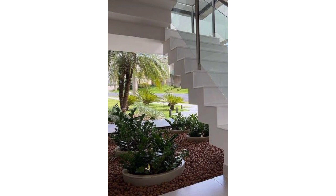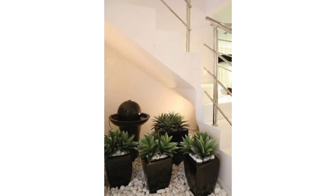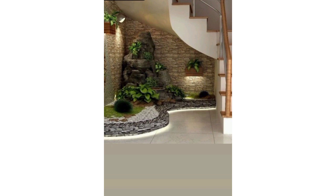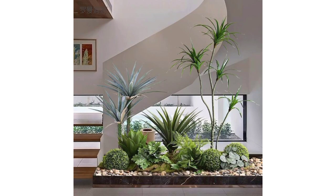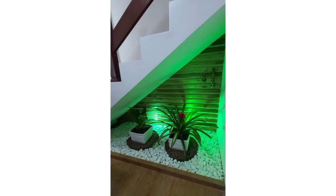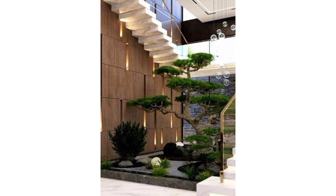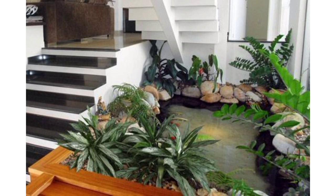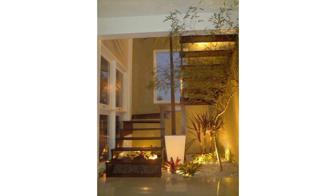Integrate planter boxes directly into the stair risers or along the sides for a sleek and modern way to incorporate greenery into your home. Designate the space for an herb garden under the stairs — it's not only practical but also adds a pleasant aroma. Get creative with a miniature garden theme using small plants, decorations, and natural stones. Add lights to illuminate the garden under the stairs, turning it into a focal point especially during the evenings. Remember to consider the light conditions and the types of plants that thrive in the available space.